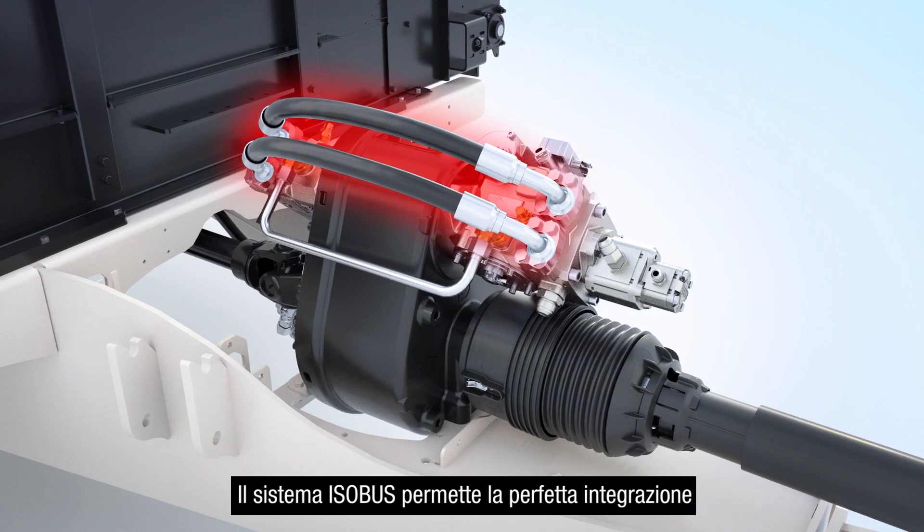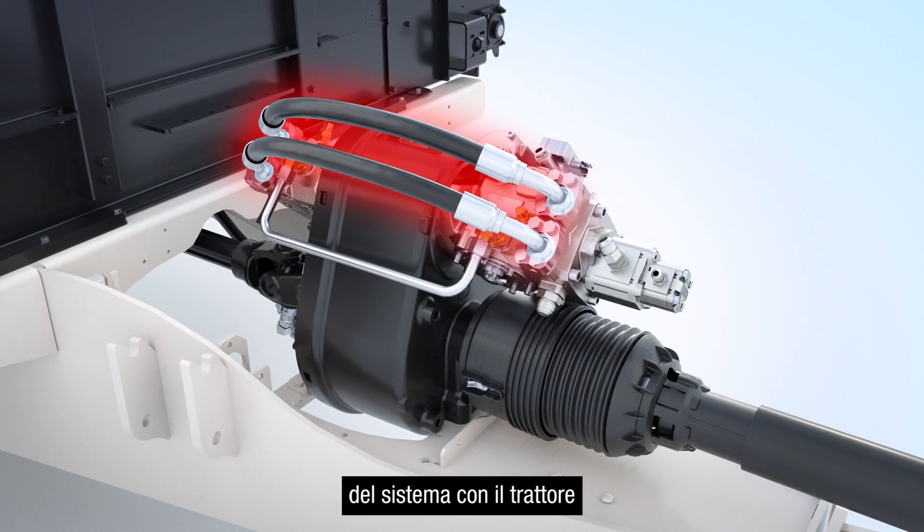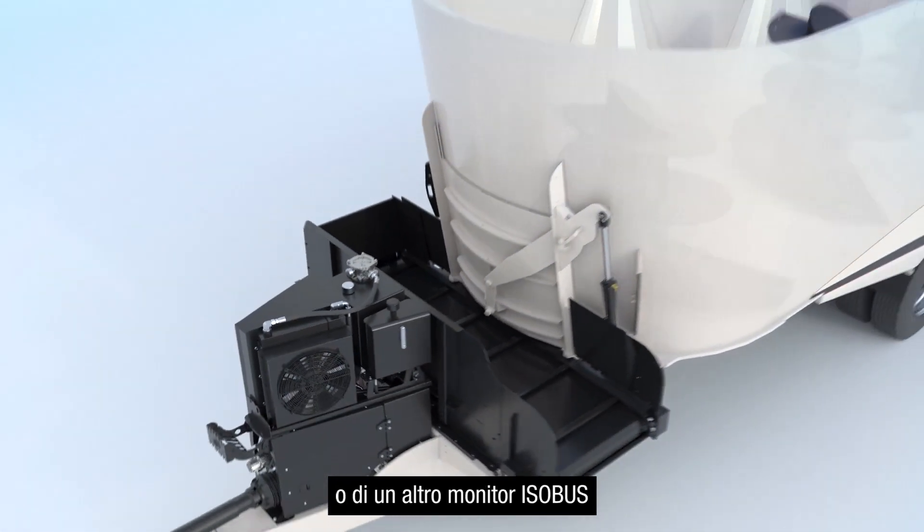The ISOBUS system allows for greater integration into your tractor with the use of a Kuhn or any other ISOBUS terminal.